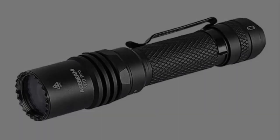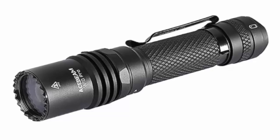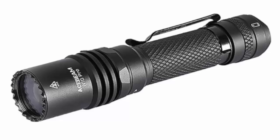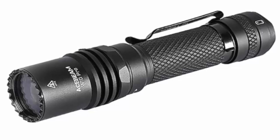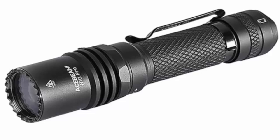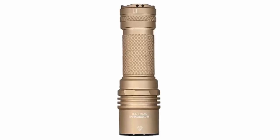Ace Beam's latest release, the W10 Pro, is a compact powerhouse measuring just 15 centimeters long and weighing only 211 grams. It's a single-head LEP flashlight designed for serious outdoor enthusiasts, security professionals, or anyone needing an ultra-long throw in a portable package. Don't be fooled by the seemingly modest 750 lumens output.